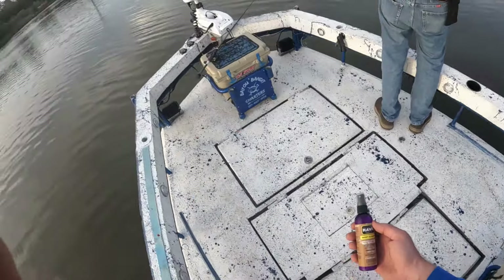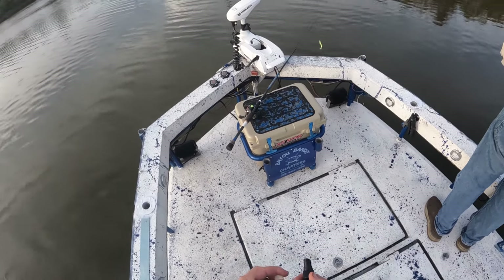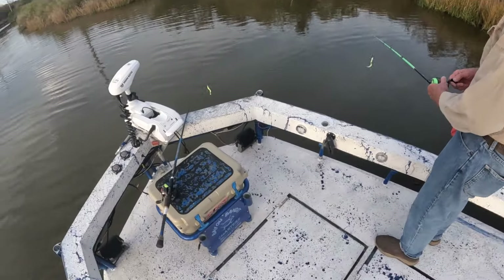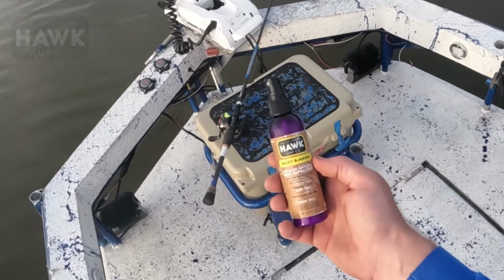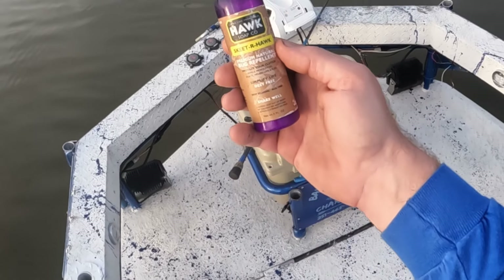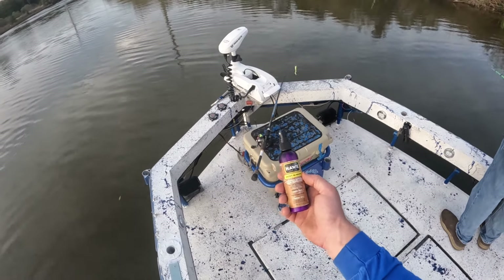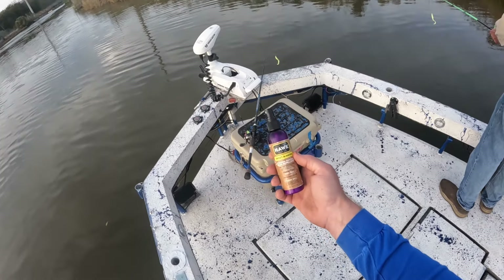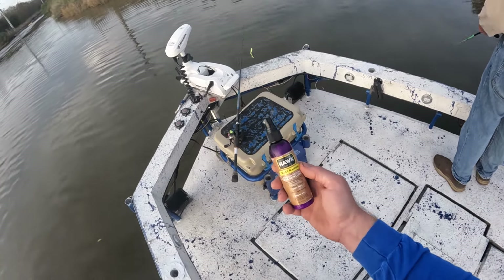We've gotten in here out of this wind, and them no-see-ums are eating up on me — look at them on my hands. If y'all haven't tried this product, it's all natural, DEET-free, made by Hawk Soap Company. They have Skeeter Hawk and Marsh Romance — both work really, really good. I do not ever come out on the water without it. Check them out; I've got a discount link down in the description below to save you 15 percent. It's good for kids — doesn't have DEET in it, so you're not spraying poison on yourself.